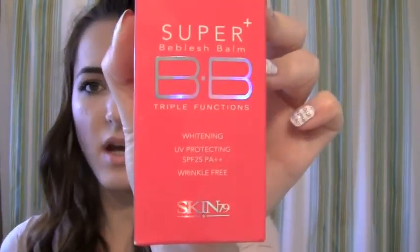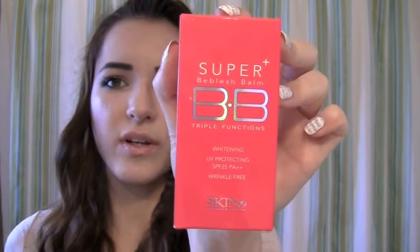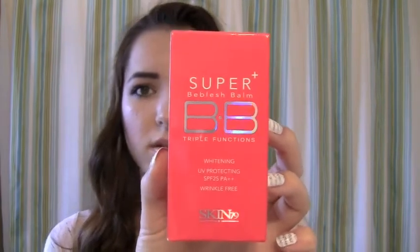I first got Super Beblish Cream by Skin79 and it has triple functions. It's whitening, it's supposed to improve wrinkles, and it has SPF of 25 to protect you from ultraviolet rays. It's nice and hot pink — it's pretty awesome.